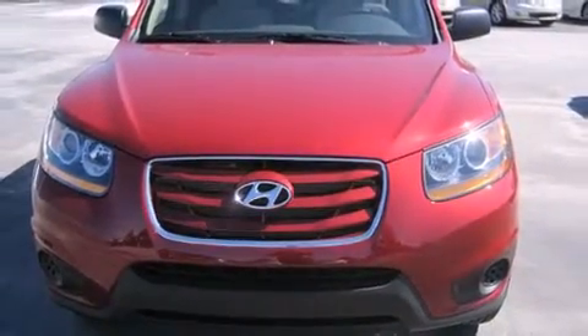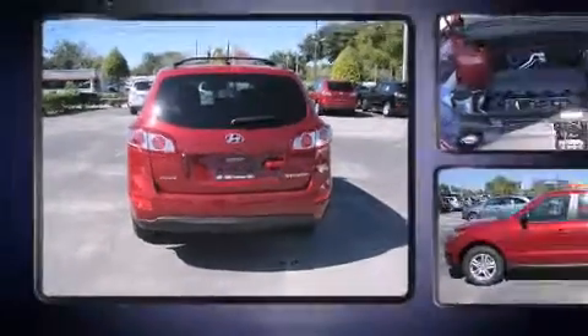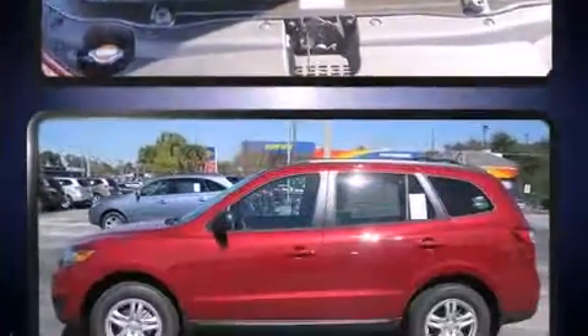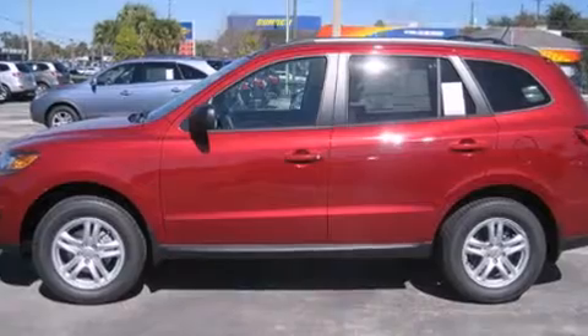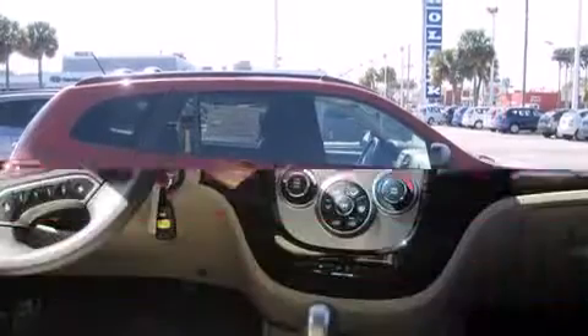Hyundai also prioritized safety and security by including dual front impact airbags, front and side impact airbags, traction control, anti-whiplash front head restraints, a security system, and four-wheel disc brakes with ABS. Brake assist technology provides extra pressure when applying the brakes.